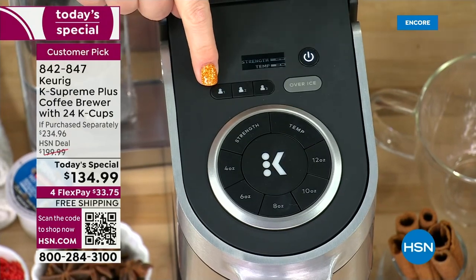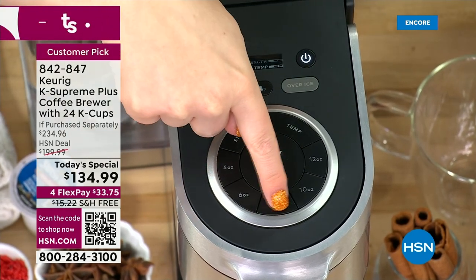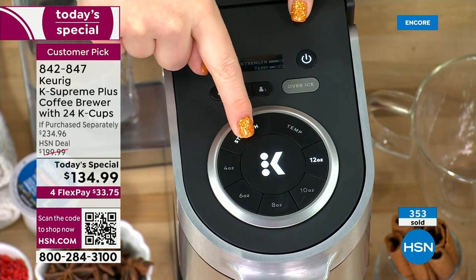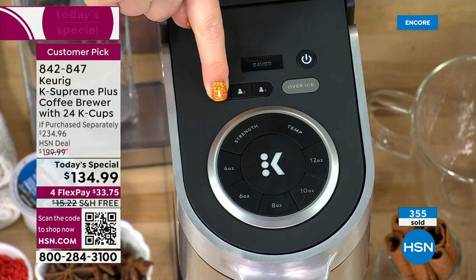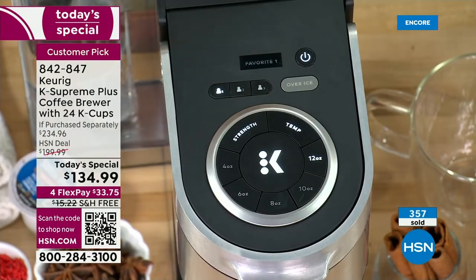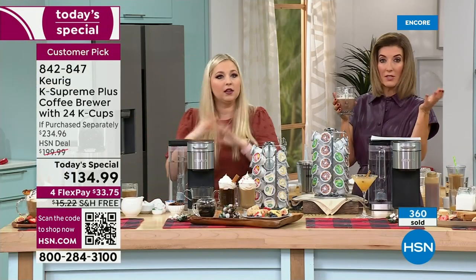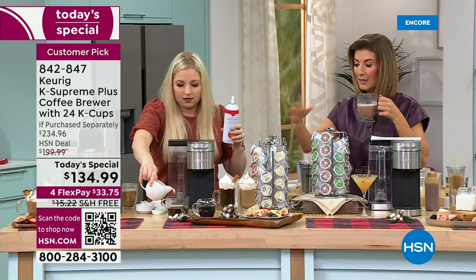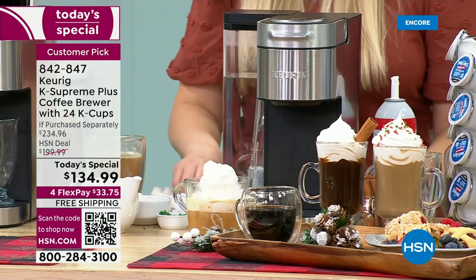Here's how I save my profile: I'm number one, of course. I like 12 ounces, strength set to strong because this mama needs it with a little baby at home, temperature at medium. Hit save and it's done. Next morning: insert K-cup, close lid, hit my profile, press K — brewed in about a minute. You can also just select as you go: pick your size, strength, and what type of coffee, tea, cider, or cocoa you want.